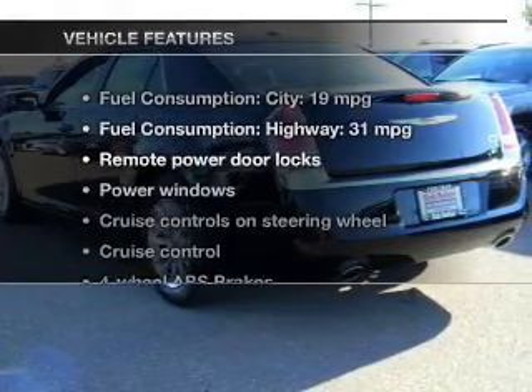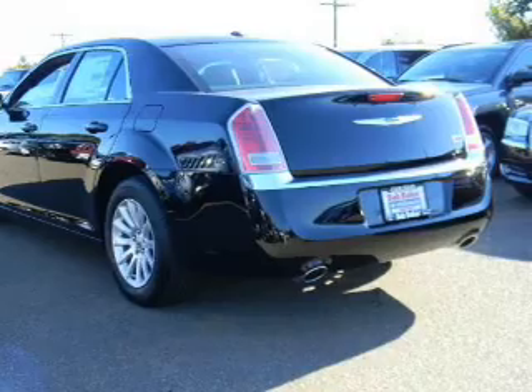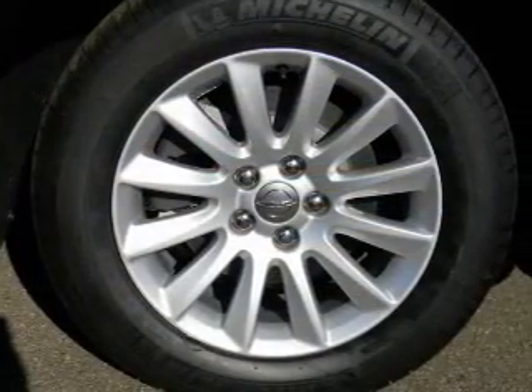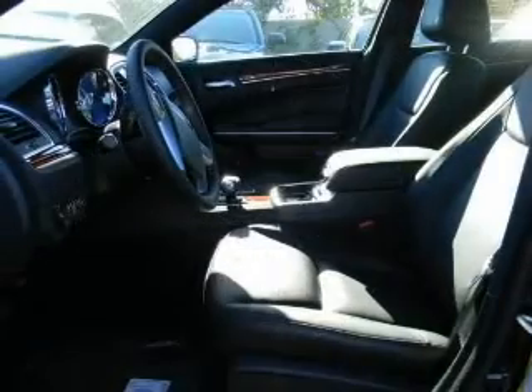And with these notable features, you won't want to miss out on the opportunity to own this amazing ride. Keyless entry, leather seats, power door locks, power windows, cruise control, Bluetooth wireless, a DVD system.